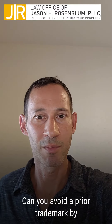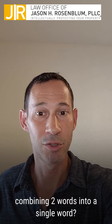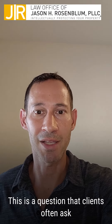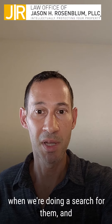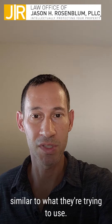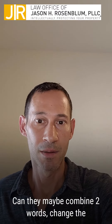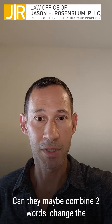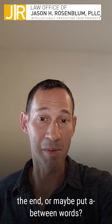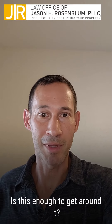Can you avoid a prior trademark by combining two words into a single word? This is a question that clients often ask when we're doing a search for them and we come across trademarks that are too similar to what they're trying to use. Can they maybe combine two words, change the spelling a little, add an exclamation point at the end, or maybe put a hyphen between words? Is this enough to get around it?